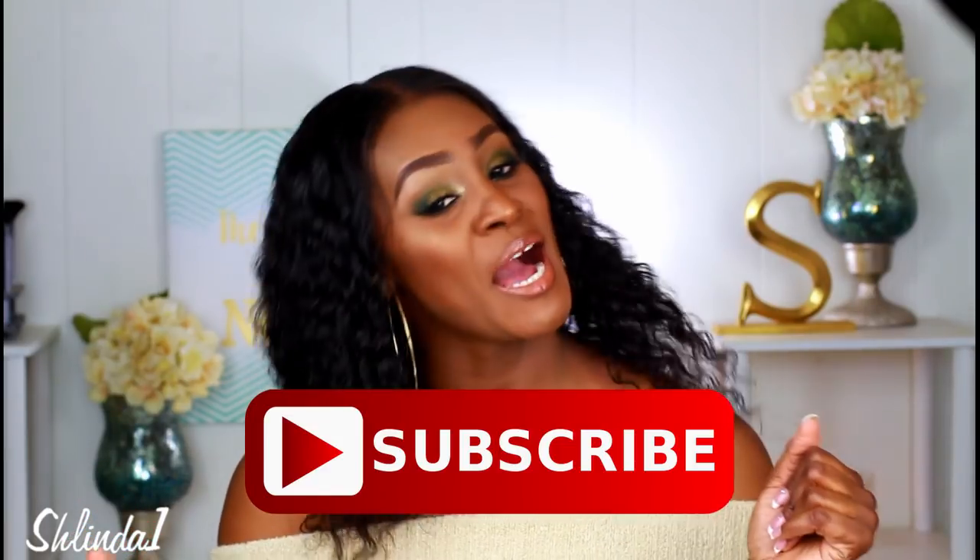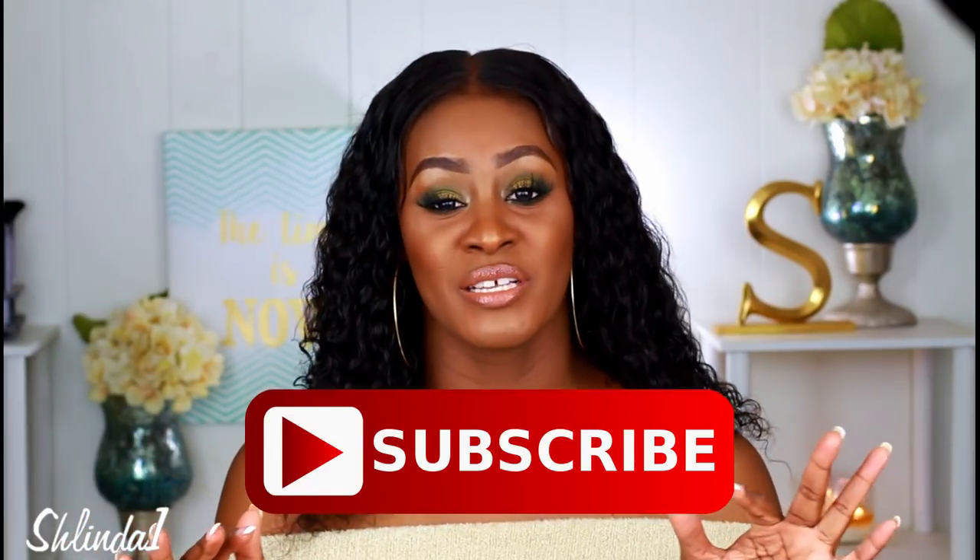Thank you so much for watching. Please rate, comment, and subscribe — you never want to miss another video. Hit the bell so you get notifications. I love you guys so much. Give me a big thumbs up if you enjoyed this video. Remember: you are bold, you are beautiful, and most importantly you're blessed. I'll see you in the very next video.